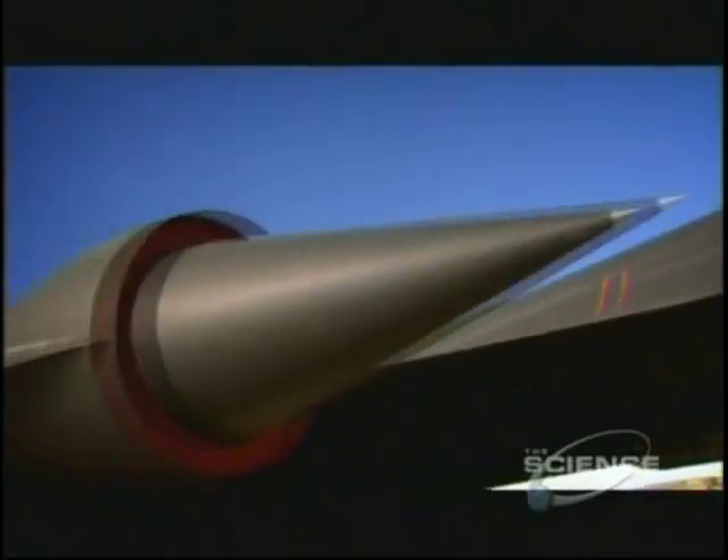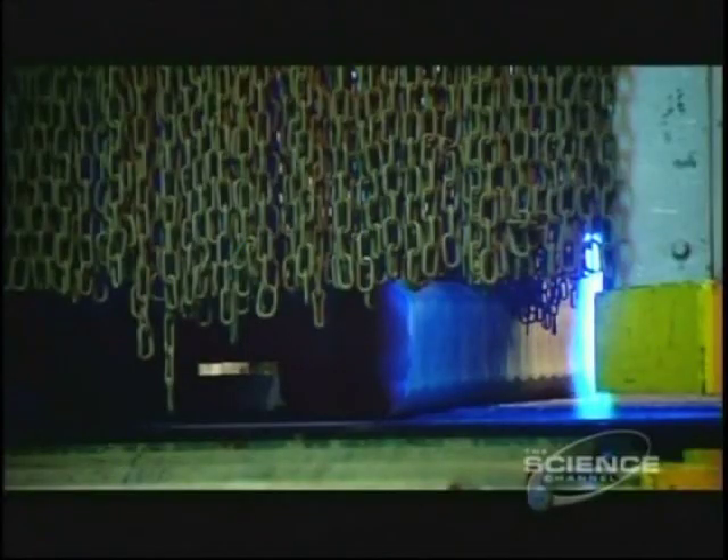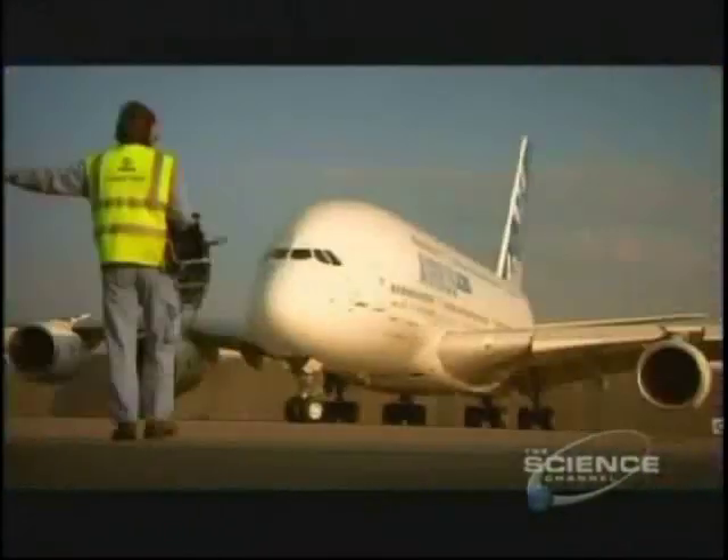The solution was to make the airframe out of an extraordinary metal which had never been used for this purpose before — titanium. Since then, titanium has become a vital material in the aerospace industry.